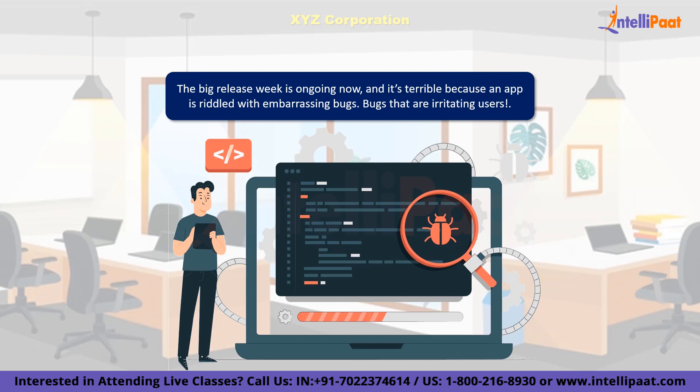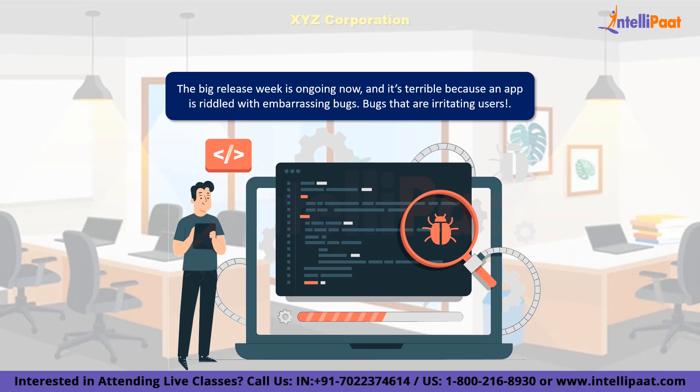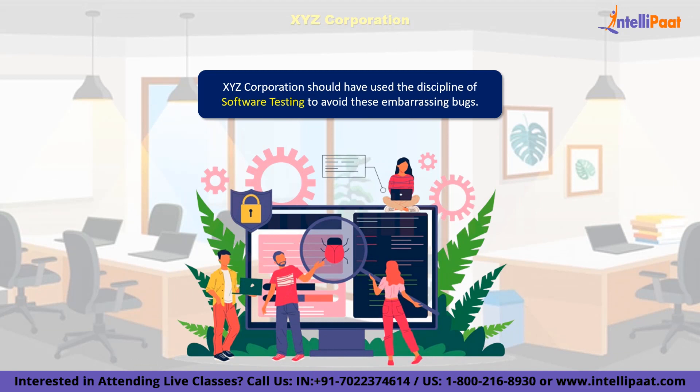Bugs that are irritating users, and the same is being reflected in unforgiving user reviews. How could company XYZ have dodged the bullet of embarrassing bugs? The answer is pretty easy: software testing. As the adage goes, to err is human. No matter how much of a perfectionist you are, we are all bound to make mistakes, and that totally prevails in software development. Different people from different teams collaborate to design a single product, which gives room for miscommunication, faulty validations, and vague outputs.